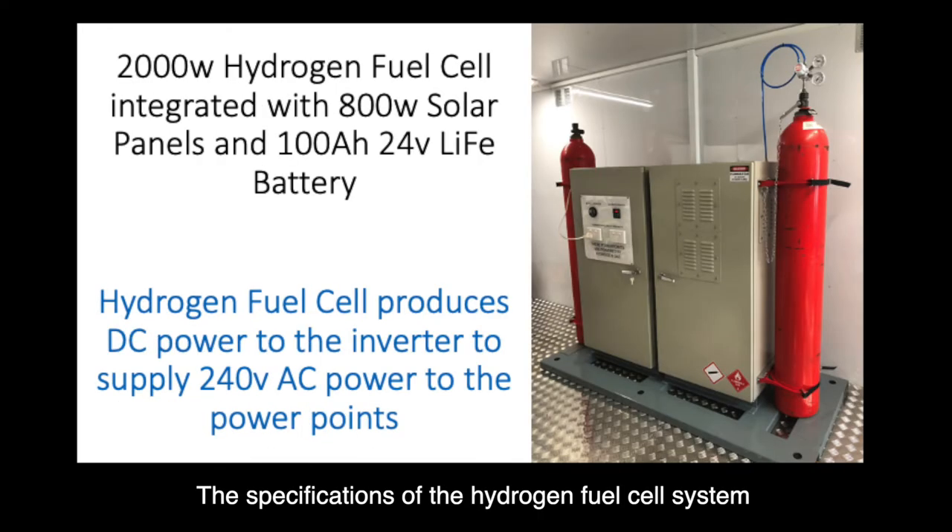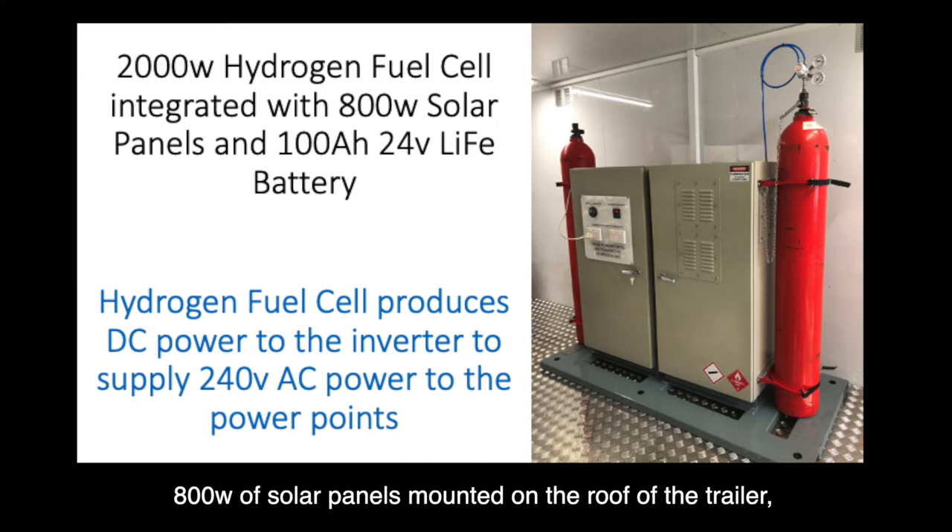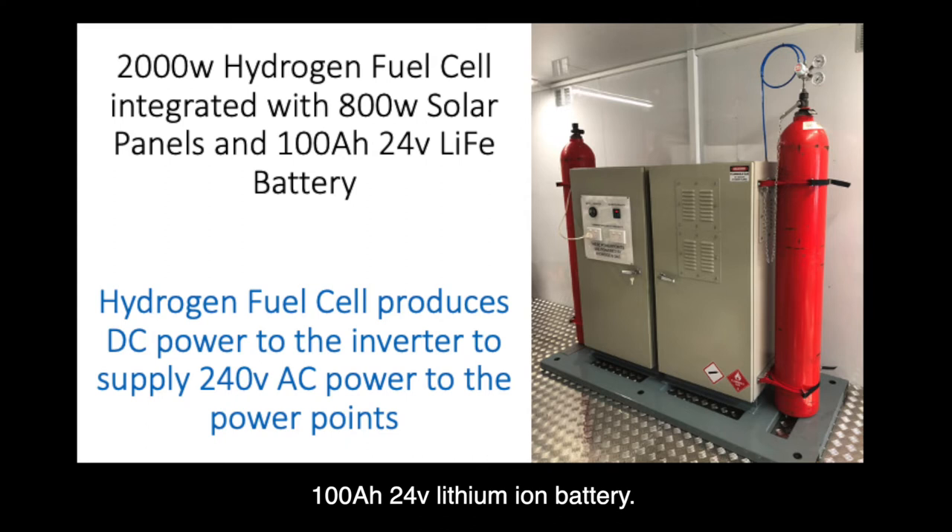The specifications of the hydrogen fuel cell system include a 2000 watt hydrogen fuel cell, 800 watts of solar panels mounted on the roof of the trailer, and a 100 amp hour 24 volt lithium-ion battery.